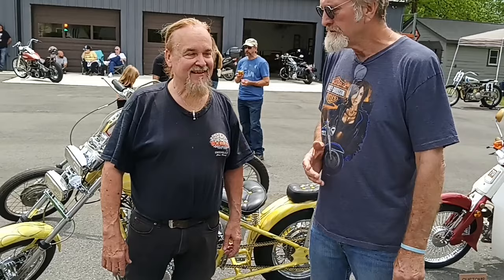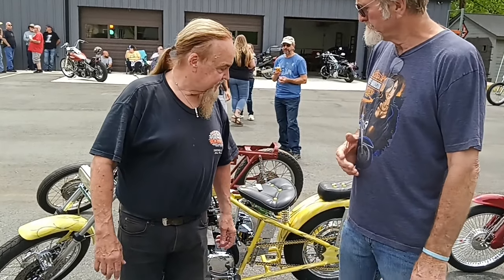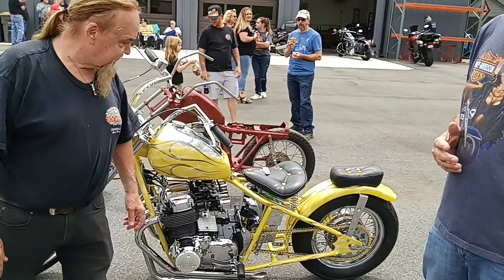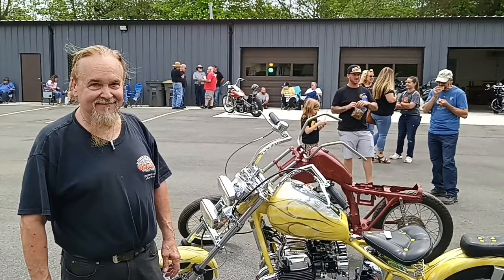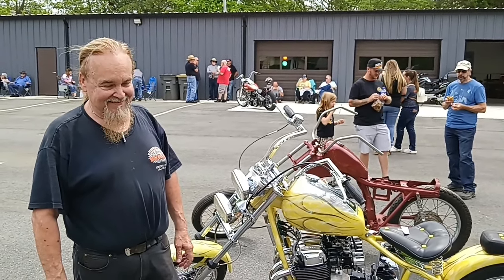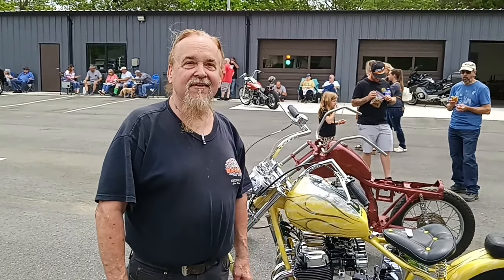Here we are with Mr. Curt Andrews, the owner of Andrews Motorsports, and behind him is a very special bike. This is Jimbo's Chopper, a beautiful CB750. Tell me about it — what year is it and how did you come to wind up with it after your friend had it? Tell the whole story.